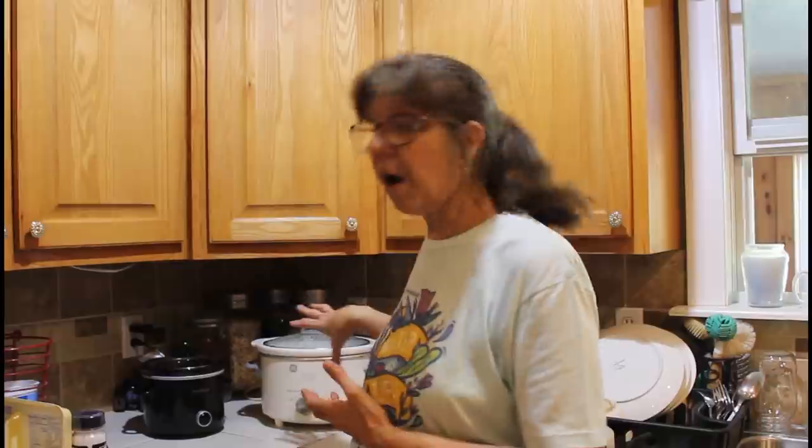Hey guys, it's Wanda from Deep South Homestead. We're in the kitchen today and it is Crocktober Extravaganza. Today is my day to show you what I do with crock pots.